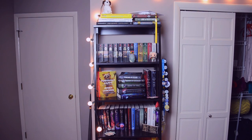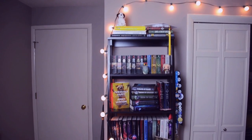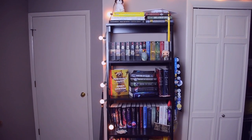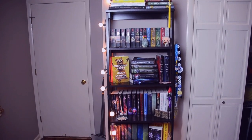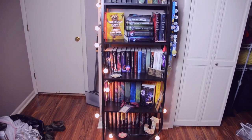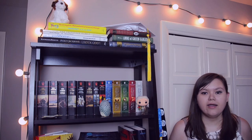This is my first bookcase, the one right next to my door. Overall this one basically has series and favorite books. I strung some lights down the side of it and I have some odds and ends, some children's books, badges, and favorite series up the wazoo. This is what my bookshelf looks like, and now we're going to get a little more personal.